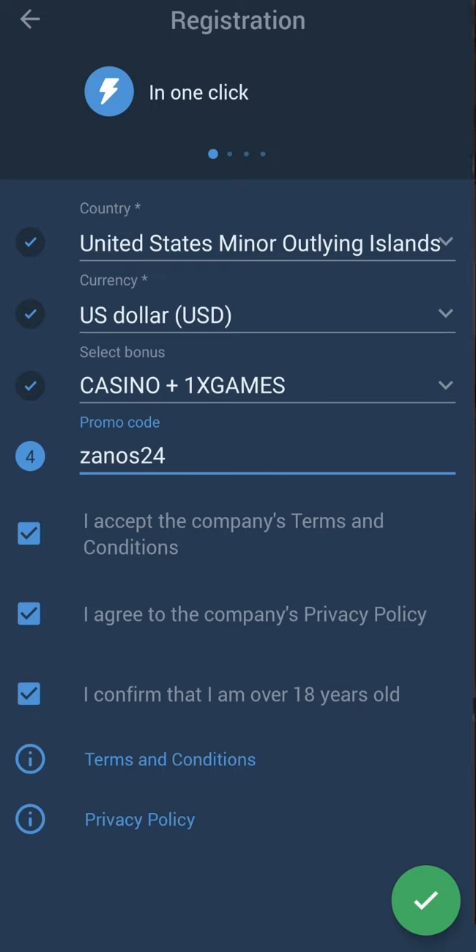In the account deposits menu, in order to receive a bonus you need to replenish the balance in any way convenient for you. The balance is replenished almost instantly. If you have any questions, ask them in the comments — I will definitely answer them.